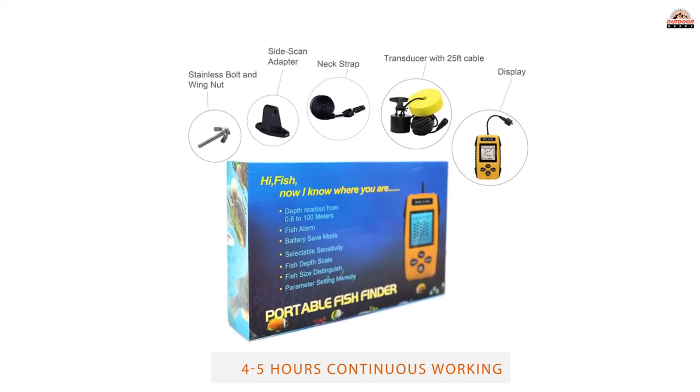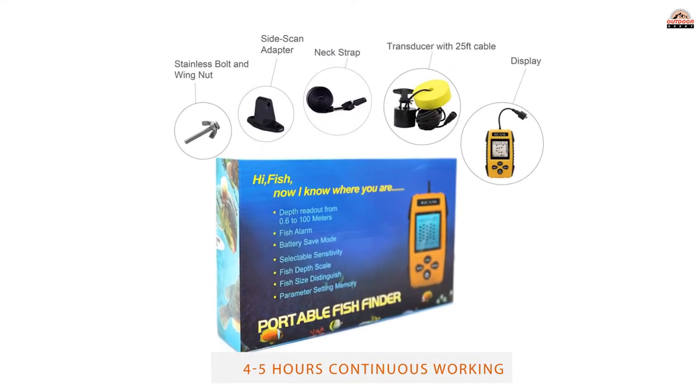Whether you're fishing in a lake, river, or by the shore, you won't lose sight of your precious sonar.